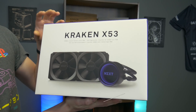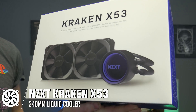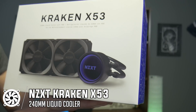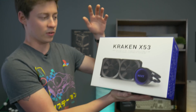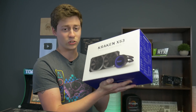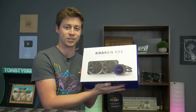Huge thanks to NZXT for sending this over — this is the Kraken X53, a 240mm AIO cooler that looks really cool with glowing RGB effects. It's about $129. They have a few different models at different price ranges, but it's 240mm with RGB, which we love. We really trust NZXT — they make some really good stuff, and we're excited to try out this cooler on this Intel processor.